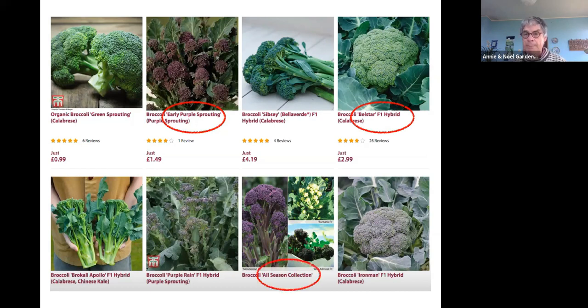The problem of continuity of supply has been recognised by some seed suppliers. So we have things like the 'all season collection', where several varieties come together in one big packet — a great idea for getting that continuity of supply.